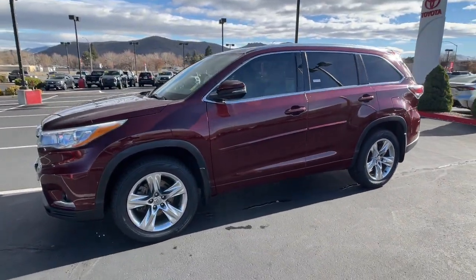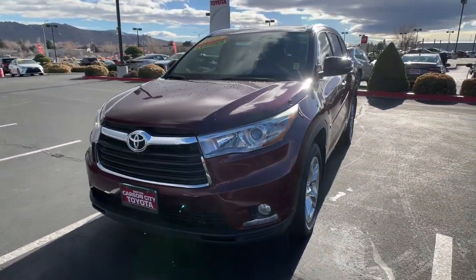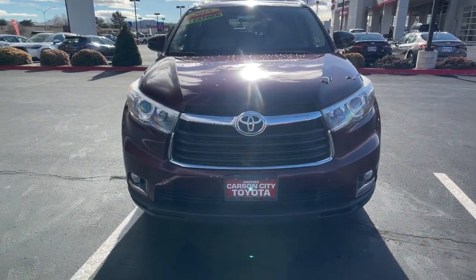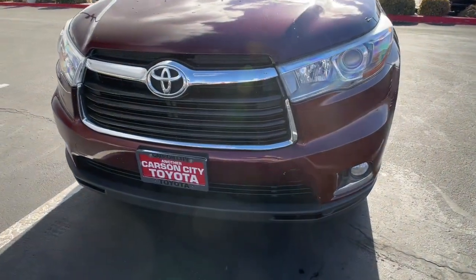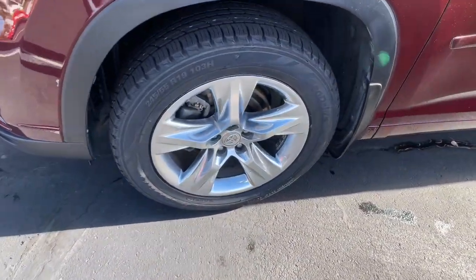These are just some of the great options this vehicle comes with: pre-collision system, proximity key entry, heated driver seat, sun/moonroof, keyless entry, navigation system, all-wheel drive, third row seat, heated mirrors, four-wheel drive.